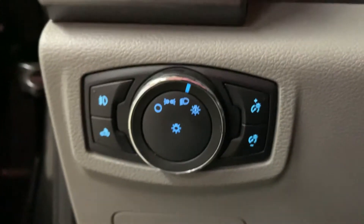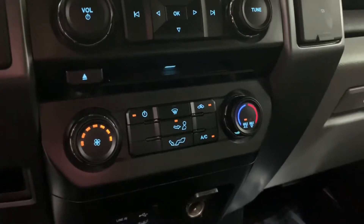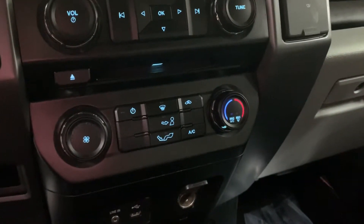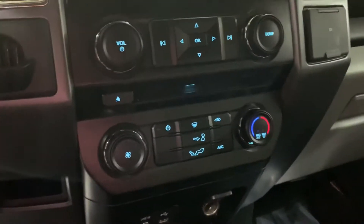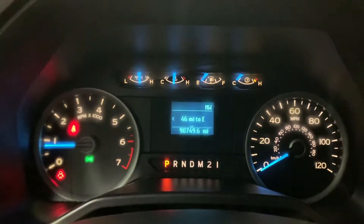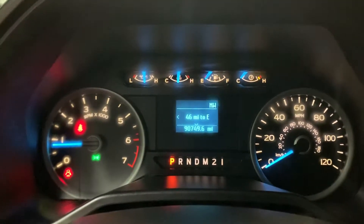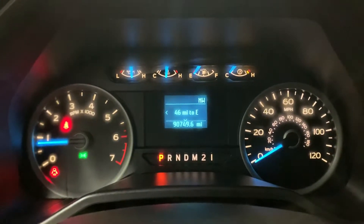Let me go ahead and turn off the AC — the AC is working good, I'm just turning it off so you can hear me clearly. The AC works great, really cool air comes out. Here's your dashboard — it has white lights with a blue trim and blue needles, looking really nice. You can also see the mileage right there, still pretty good mileage in this truck.